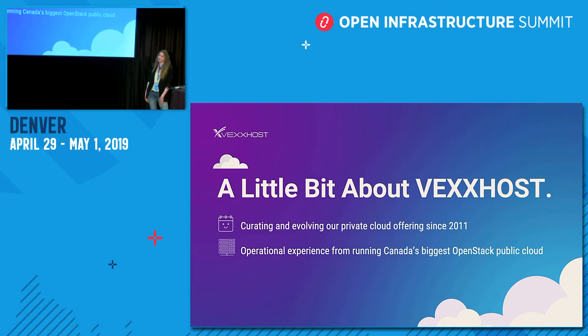Today we offer infrastructure as a service and we also have Canada's largest public OpenStack cloud as well as large private clouds all around the world.